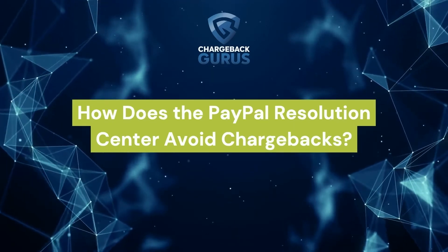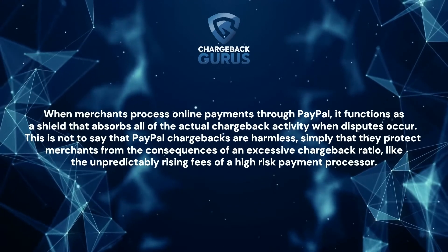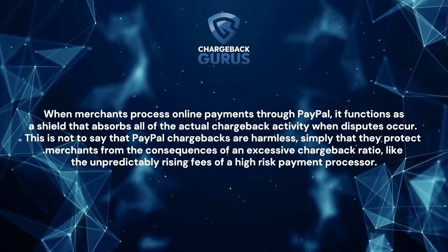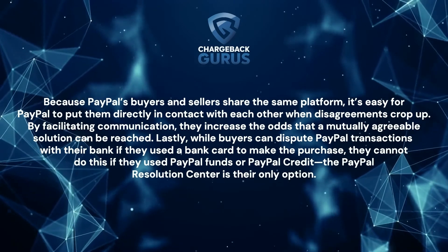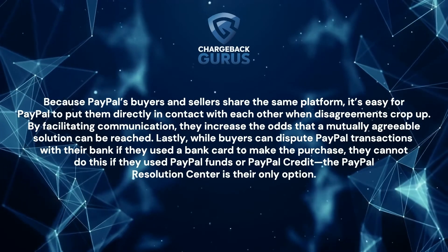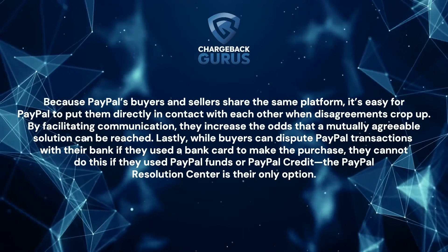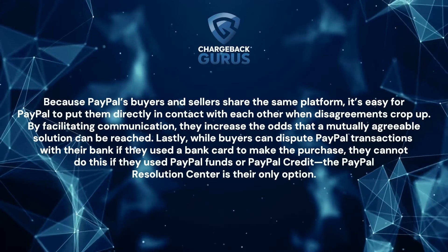How does the PayPal Resolution Center avoid chargebacks? When merchants process online payments through PayPal, it functions as a shield that absorbs all the actual chargeback activity when disputes occur. This is not to say that PayPal chargebacks are harmless — simply that they protect merchants from the consequences of an excessive chargeback ratio, like the unpredictability and rising fees of a high-risk payment processor. Because PayPal's buyers and sellers share the same platform, it's easy for PayPal to put them directly in contact with each other when disagreements crop up. By facilitating communication, they increase the odds that a mutually agreeable solution can be reached. Lastly, while buyers can dispute PayPal transactions with their bank if they used a bank card to make the purchase, they cannot do so if they used PayPal funds or PayPal credit — the PayPal Resolution Center is their only option.